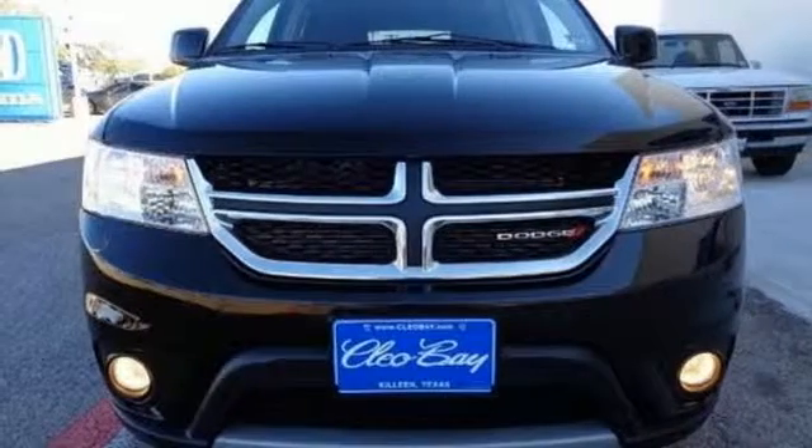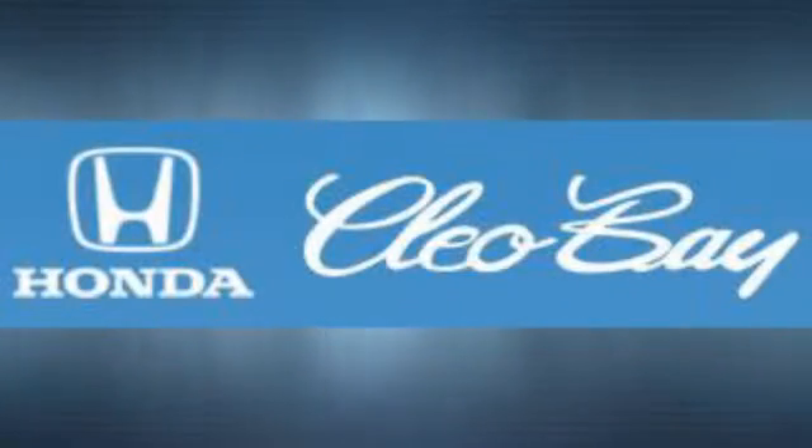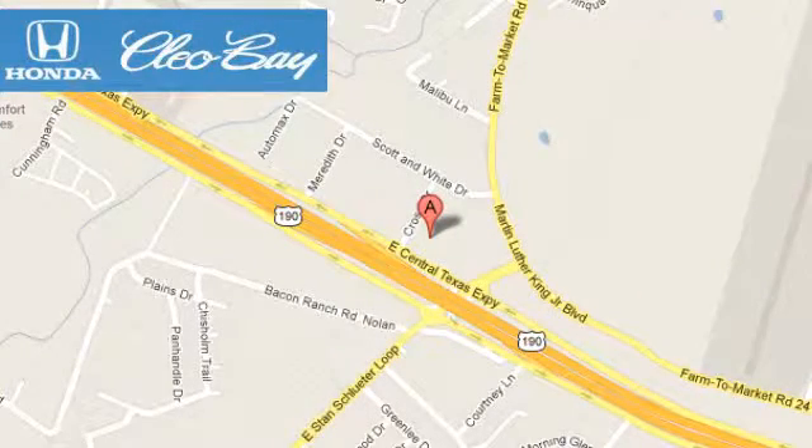Come take it for a test drive. Clio Bay Honda is one of the premier Honda dealers. We're conveniently located at 3907 East Cen-Tex Expressway in Killeen, Texas.